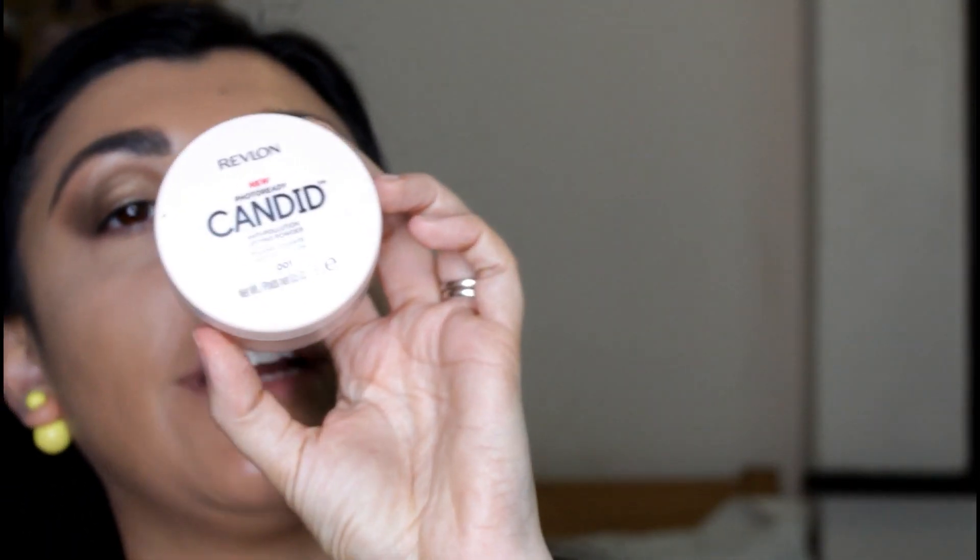I'm using a yellow powder to set my under eye — it brightens up the area even more. For the rest of my face I'm using the Revlon Candy powder. I talk about this powder a lot because it's such a fine powder, and it's what I use if I want to bake — to have all that powder melting with the foundation into my skin. I'm spraying it with some water.